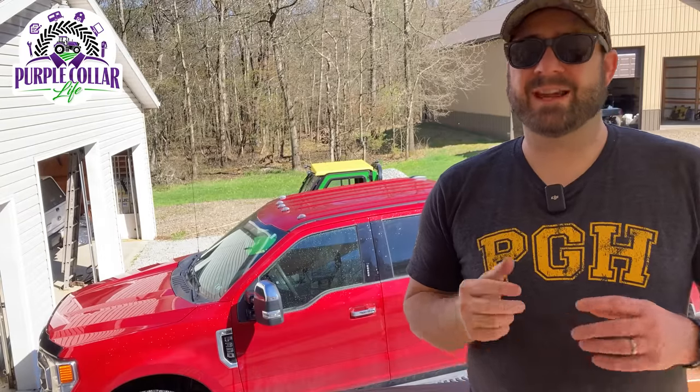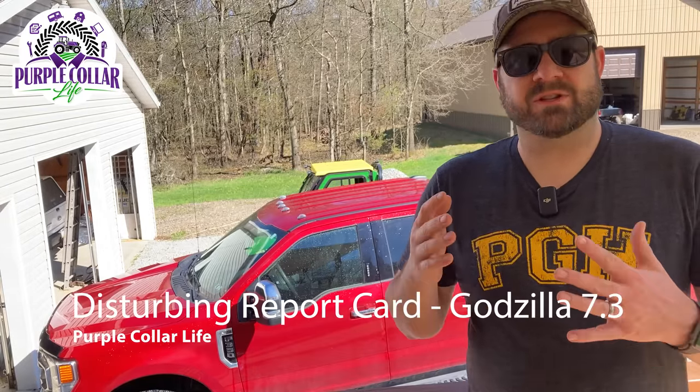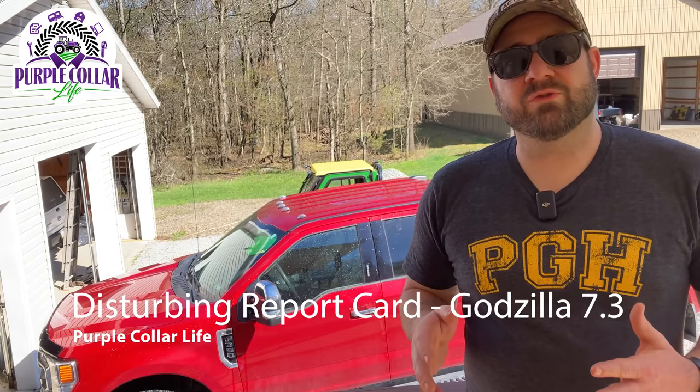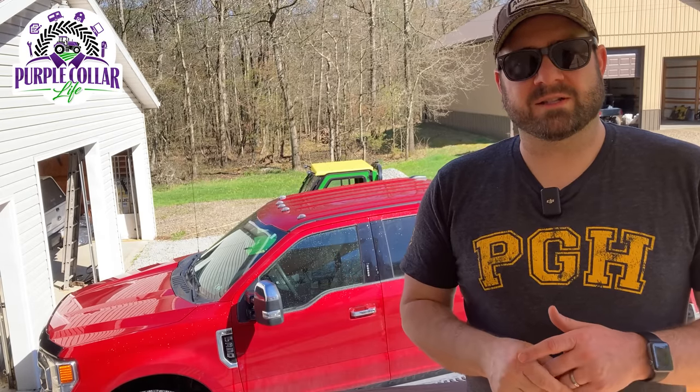Welcome back to Purple Collar Life. Today's video, like it says in the title, we got some — I don't know if I'd call it disturbing news, but definitely disappointing news about our F-350 with the 7.3 Godzilla gas engine.